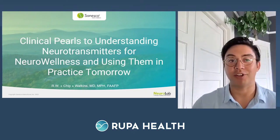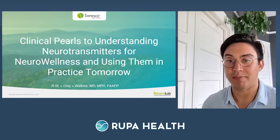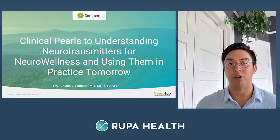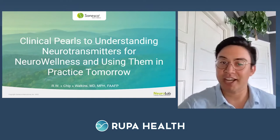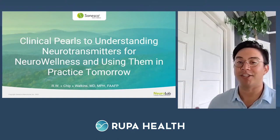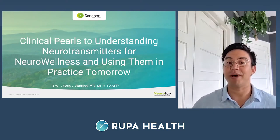I'd like to introduce Dr. Chip Watkins. Dr. Watkins earned his medical degree from East Carolina School of Medicine and completed his internship and residency in family medicine at Florida Hospital Orlando. He has a master's degree in public health, health promotion, and nutrition from Loma Linda University, with experience in both academic and corporate medicine. Dr. Watkins built a thriving integrative medical practice in Greensboro, North Carolina, with a main focus on functional medicine and a special interest in neurohormonal imbalances. He's an international speaker with over 20 years of experience and has authored journal articles and textbook chapters. He joined Sinesco's International Board of Medicine in 2005, later becoming their medical director, then chief medical officer, and is currently lab director of NeuroLab.